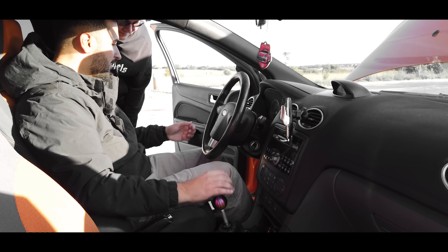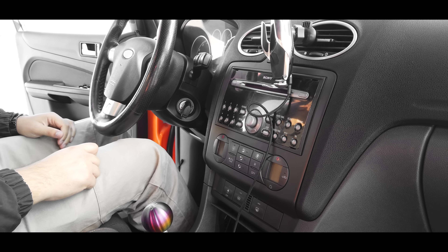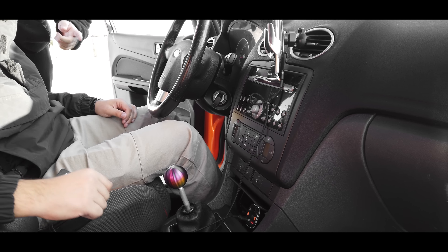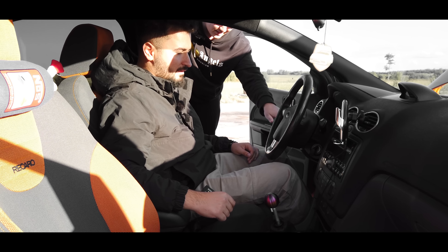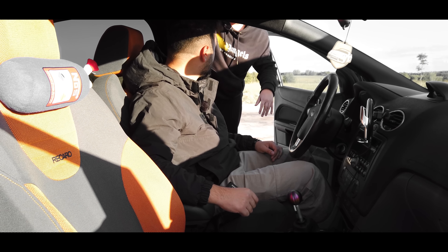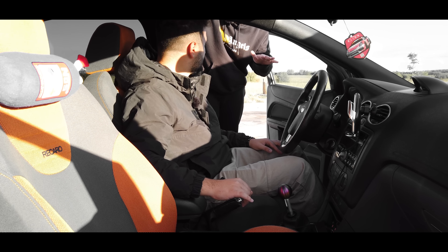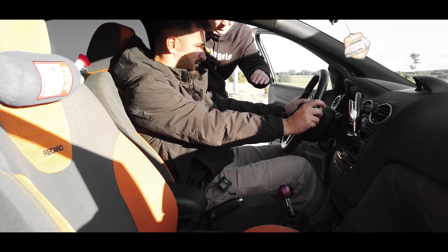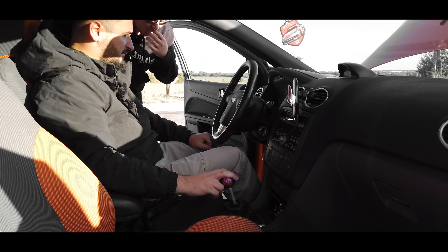We have climate control and a Sony CD player. There aren't many features overall and you can see it's a bit stripped. Importantly — these cars don't even come with ESP as standard. ESP is an extra option. On a front-wheel-drive car with 220 horsepower — that's insane. There are three trim levels: ST1, ST2, and ST3. This is an ST2.